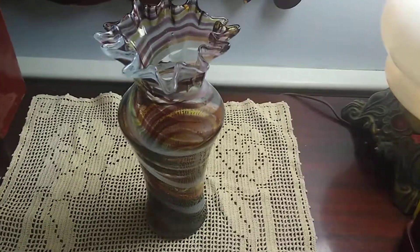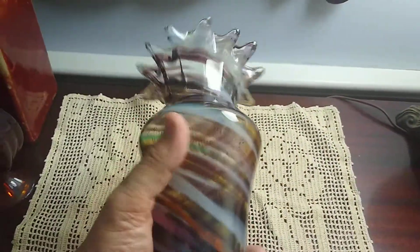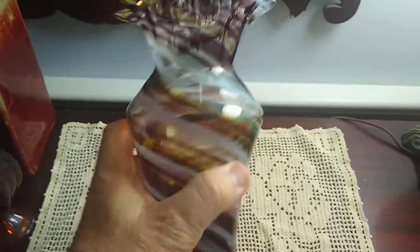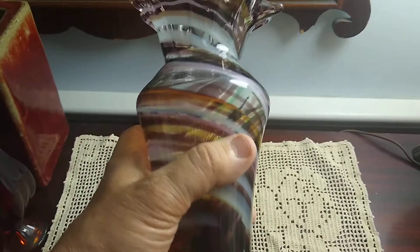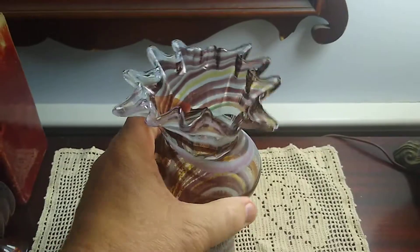Welcome back everybody. Here's another nice little thrift find — nice swirl glass, blown glass, with a bunch of pointy top things on it. Really nicely done. It has very little bubbles in it, just a couple little tiny ones. But whoever did it did a really nice job.